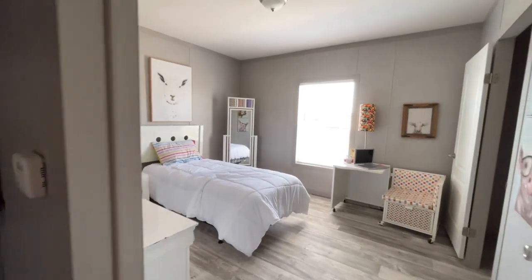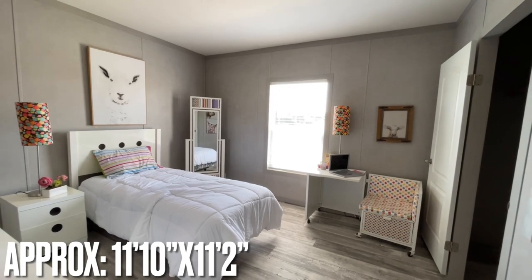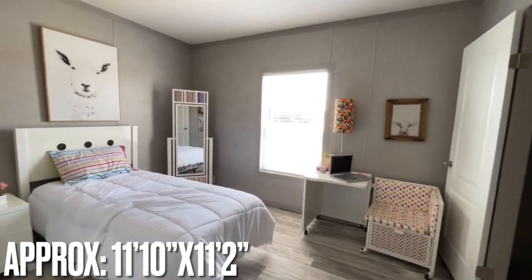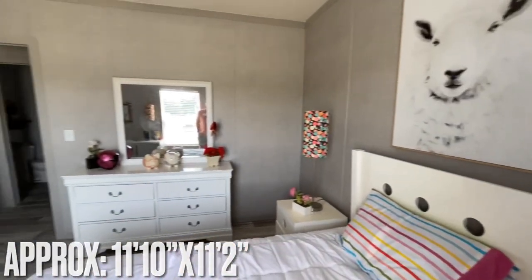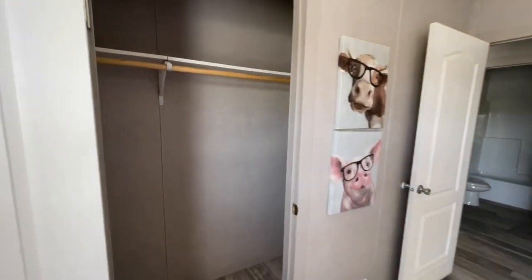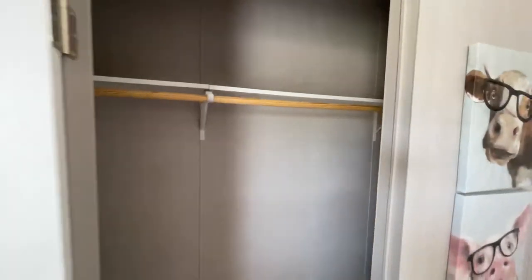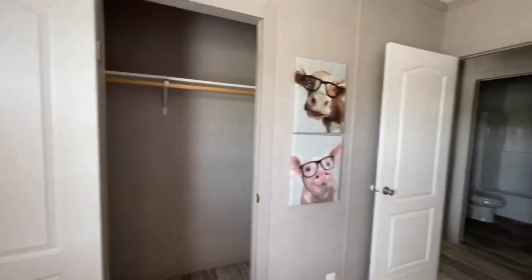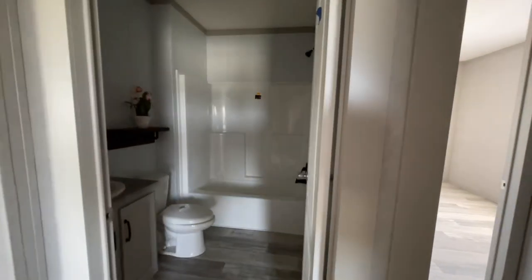Coming down the hallway towards the secondary bedrooms, you've got the furnace, which is right next to the first of the two bedrooms. This one sits up towards the front of the home — nice big size with a big window and plenty of space. Back here they've got the strip walls, but if you wanted tape and texture you could definitely do that. It is a model home, so they can show all the different things that are available.